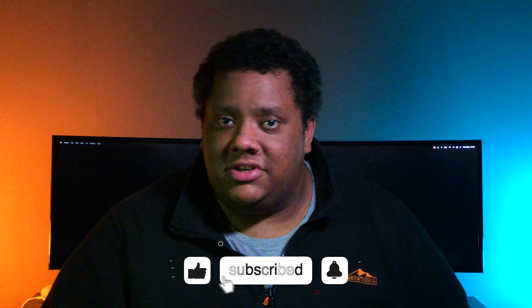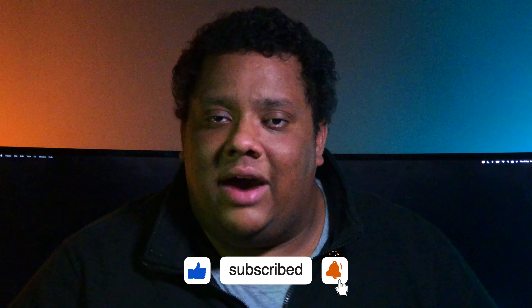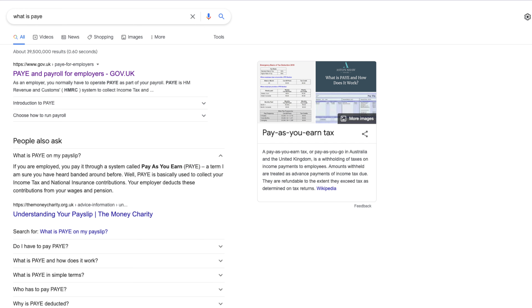Whether or not we agree with the reasoning behind it, or we think the social care system will actually change at all, the fact remains that the national insurance rate will increase in April 2022 by 1.25% and that's for everyone. National insurance is paid by employees, employers and the self-employed, so how will this affect you going forward? If you're an employee you're most likely paid through a system called PAYE or Pay As You Earn. This system basically means that your income tax and national insurance are deducted from your wages automatically before you are paid.